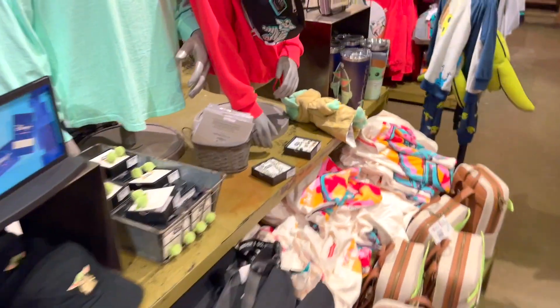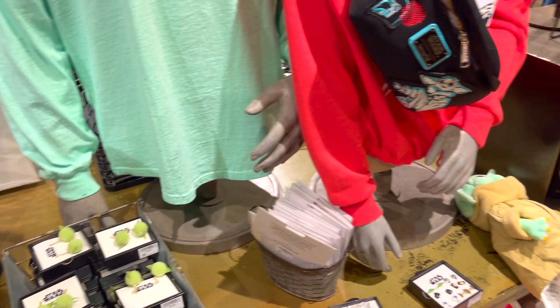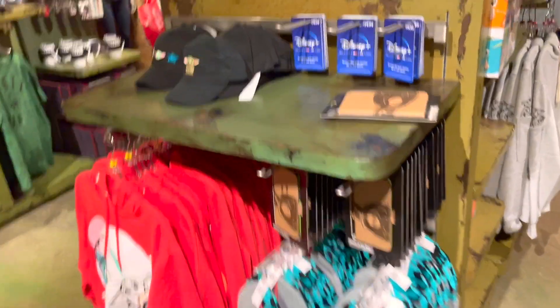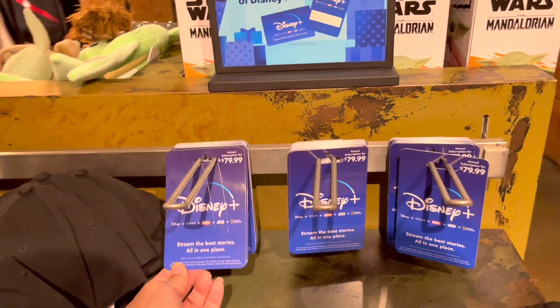More Baby Yoda stuff. Are these earrings? Look — does it have a face on it? It doesn't really have a face on it. Oh here you go — Disney Plus. You get a whole year of Disney Plus right here.